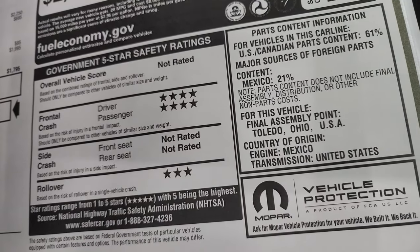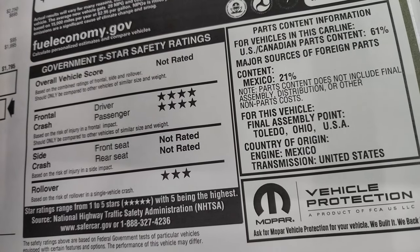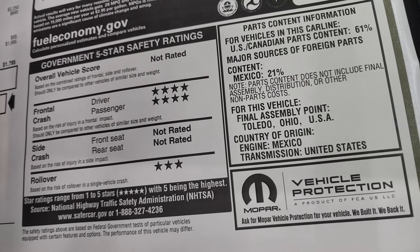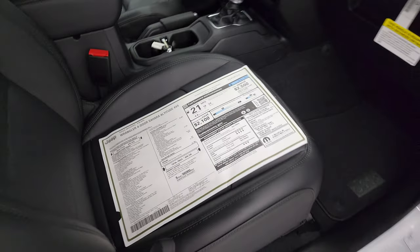The safety ratings are 5-star overall, 4-star front, and 3-star rollover — not rated for side crash or overall vehicle score. That is the original window sticker.